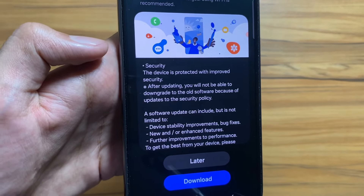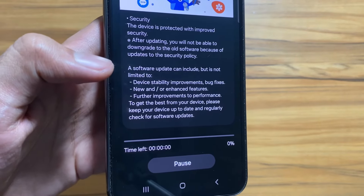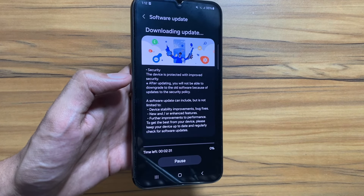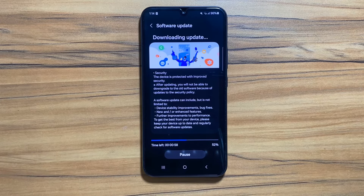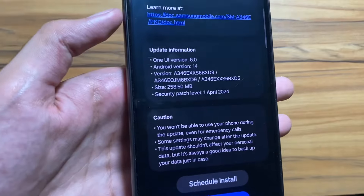Your device security will also be enhanced with this security patch update. First you have to download it — it is a 258 MB update. As you can see, the downloading has begun. I will fast forward this part of the video, and the download is now completed.